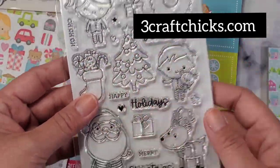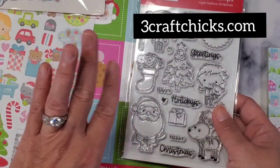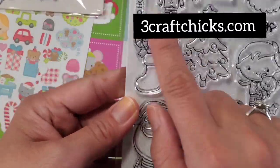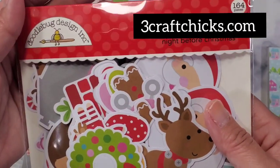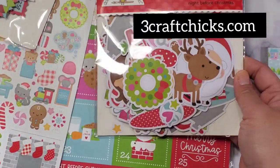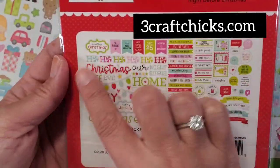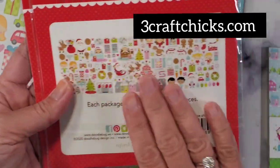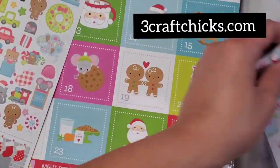I didn't order the Doodle Pops because I'm planning on making my own, but if you don't like to stamp and color, please get the Doodle Pops — they are super cute. I kind of regret not getting the sprinkles and Doodle Pops. I do have the Odds and Ends Night Before Christmas, and I'm going to show you every single bit of what this pack has, including all the sentiments.